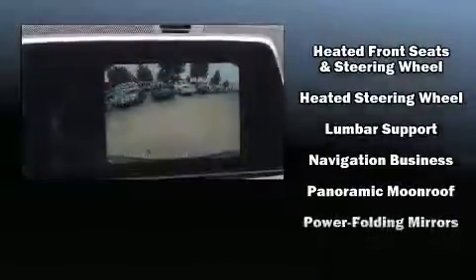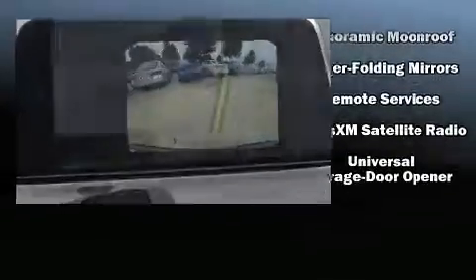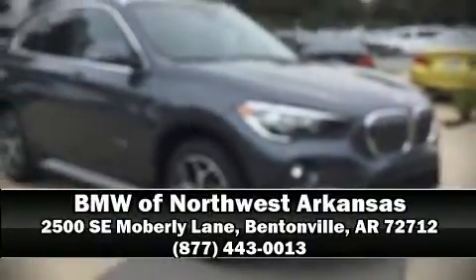Four-wheel disc brakes with ABS provide added security, and dynamic stability control supplements the drivetrain. Our sales reps are knowledgeable and professional — call now to schedule a test drive.